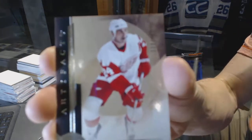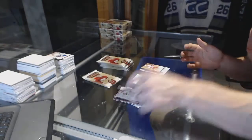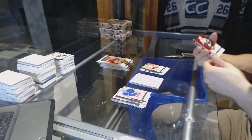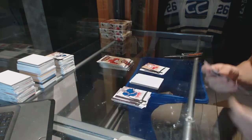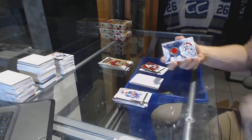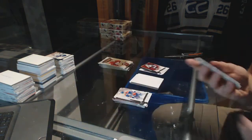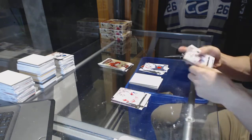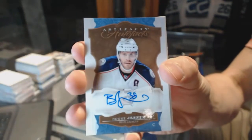We've got a legend, number to 499 for the Detroit Red Wings, Chris Chelios. We've got a Stars, number to 499 for the Arizona Coyotes, Oliver Ekman-Larsson. Frozen Artifacts for the Florida Panthers, Roberto Luongo. We've got an auto-fax for the Columbus Blue Jackets, Boone Jenner.